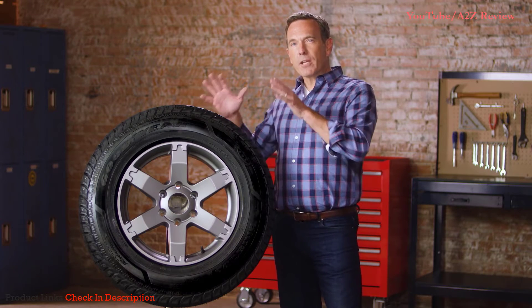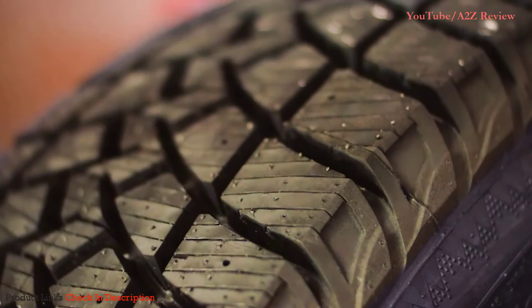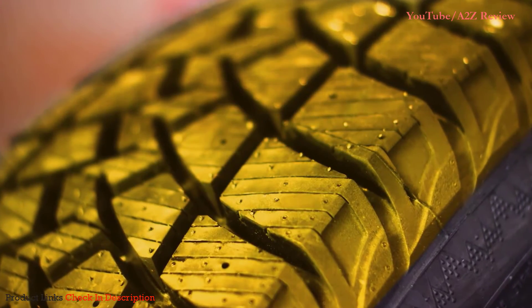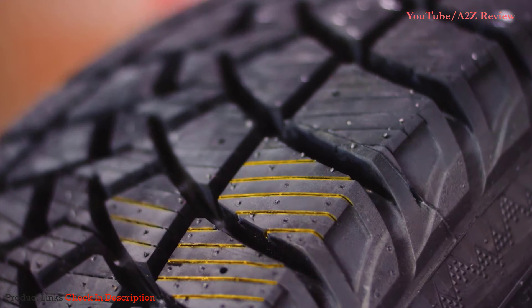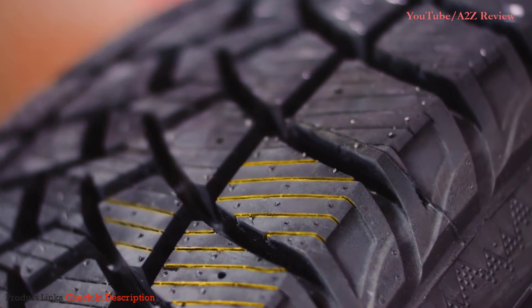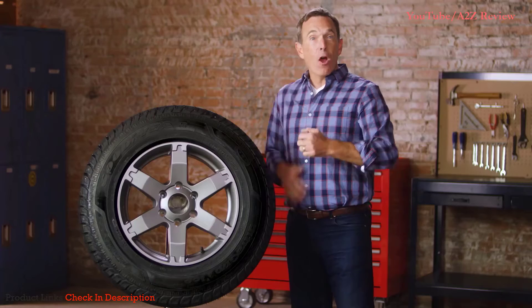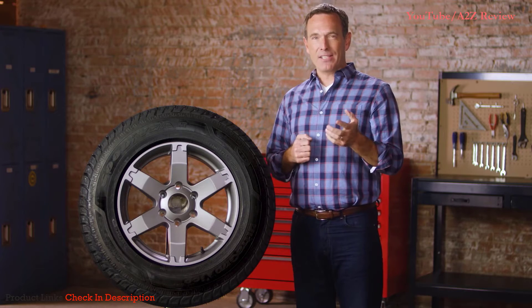In fact, as temperatures get colder, the tire works better. You can't see it, but here between the tread blocks is Goodyear's 3D tread lock technology. And see these little lines here? They're called sipes. They actually allow the tread to lock together around corners and open up for biting edges to provide enhanced traction in icy conditions.